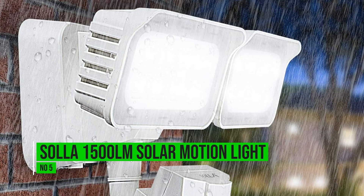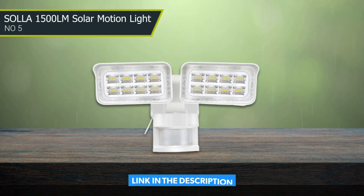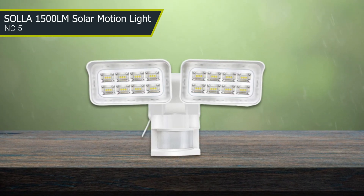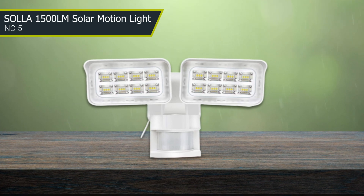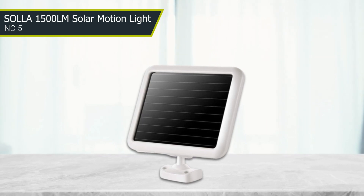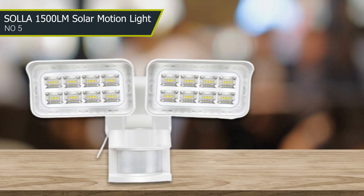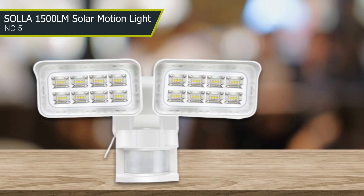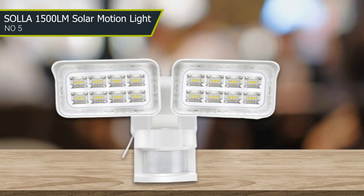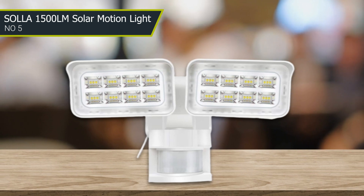Number 5: Sola 1500 LM Solar Motion Light. The Sola solar motion light looks like a regular security light with two spotlights and heads that adjust readily and horizontally to cover the exact areas you want. You can adjust how long you want the light to stay on after it's triggered, as well as the range of motion sensors up to 15 meters. It's nice and bright at a respectable 1500 lumens and comes with a long solar panel wire, so you can place the light just about anywhere as long as the panel can reach a sunny spot.